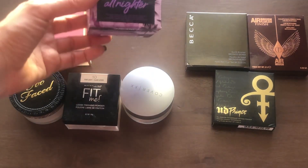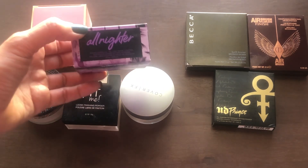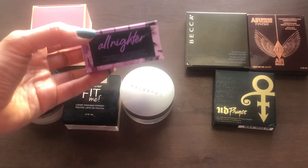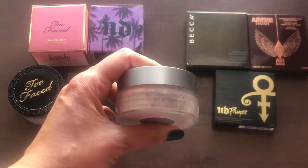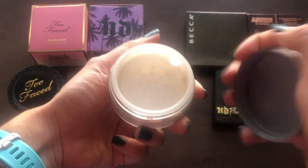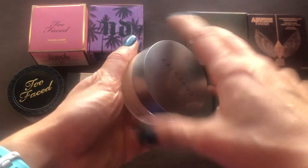Then I have the All Nighter Setting Powder from Urban Decay — I haven't used it, but I'm a fan of the All Nighter Setting Spray, so I kind of wanted to get everything that was All Nighter. Then this one is not in a box but it's still new — the Cover FX Perfecting Setting Powder. It still has the little sticker on the sifter, so that's still brand new.